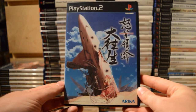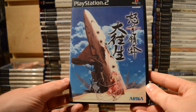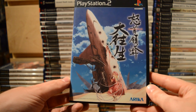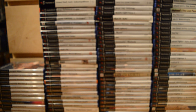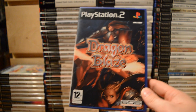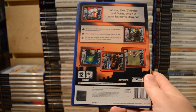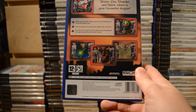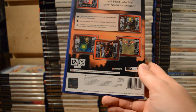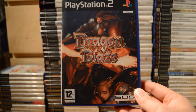Then my first Japanese game: Dodonpachi Dai Ou Jou — a gorgeous 2D vertical shooter, really climbing up in value these days. Then Dragon Blaze — we got quite a few of these 2D shooters released over here in Europe that even the US didn't get. Thanks to 505 Game Street for bringing over some of these cult classics.